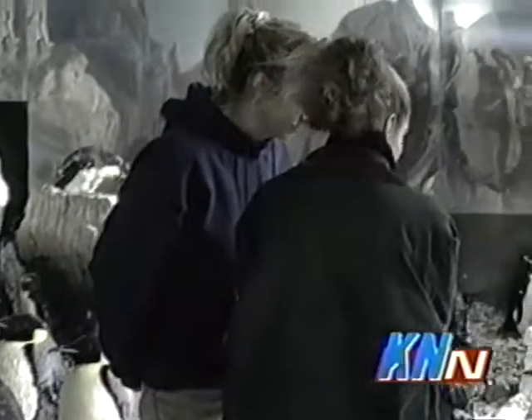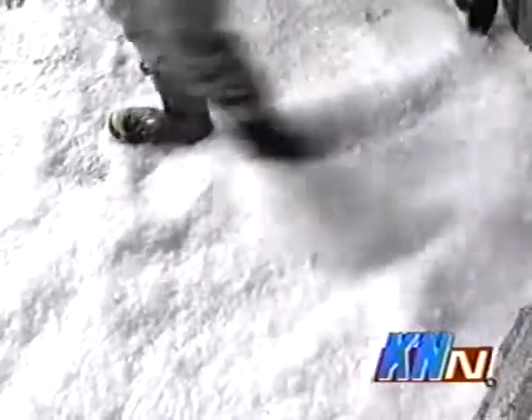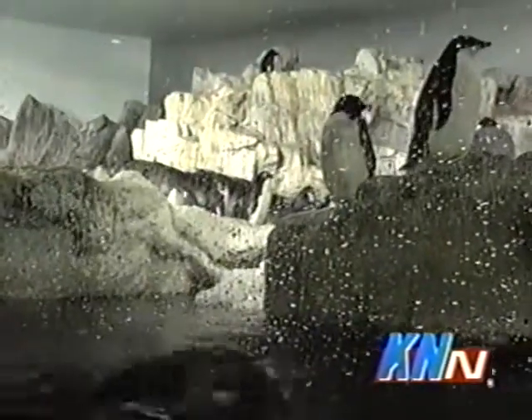To help the penguins breed, it's important to simulate their Antarctic environment. Right now it's summer at the South Pole, so the lights in the Penguin Encounter are on for 22 hours a day. And the snow that they make at the Penguin Encounter serves two purposes: first, it makes the birds feel at home, and second, the snow is used to help keep the penguin environment clean.